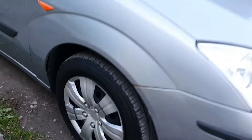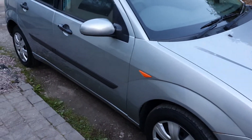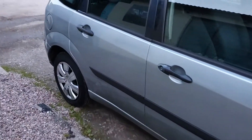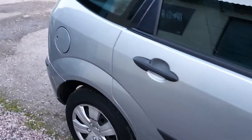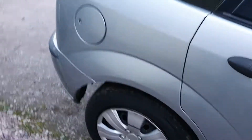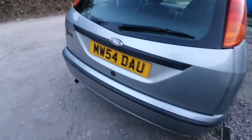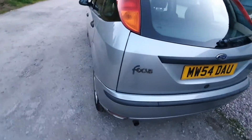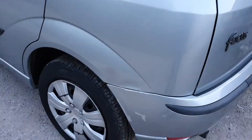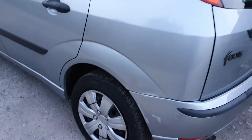It's a very nice car. Tyres are all roughly four to five mil. Bodywork is in pretty good condition — there are a few dings as expected and a couple of touch-ins. I mean, it is a 15-year-old car now. You can see there's a bit of a dent there and a bit of a poor touch-in, but nothing that can't be easily sorted.